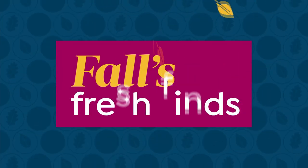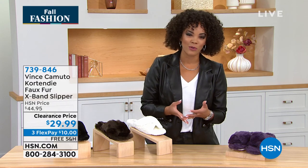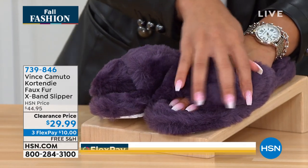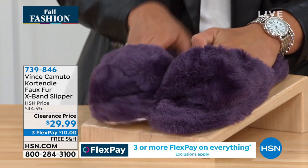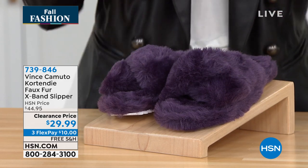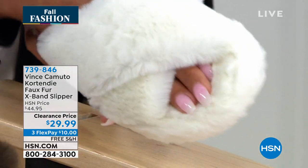Speaking of clearance — we have this really cute X-style cross slipper from Vince Camuto. Clearance price — a penny under $30 — and we're going to ship it to your doorstep for free. What's really fun about this faux fur slipper is just how soft it is. Imagine you slide your foot in and it hugs it so beautifully — keeps it warm, keeps it cozy. Think about bundling up watching your favorite shows. And what's incredible is the rubber sole — so if you need to go get the mail or walk the dog, you can do so. This color is Roxo — a nice purple option. Here it is in off-white, a very soft cream color.